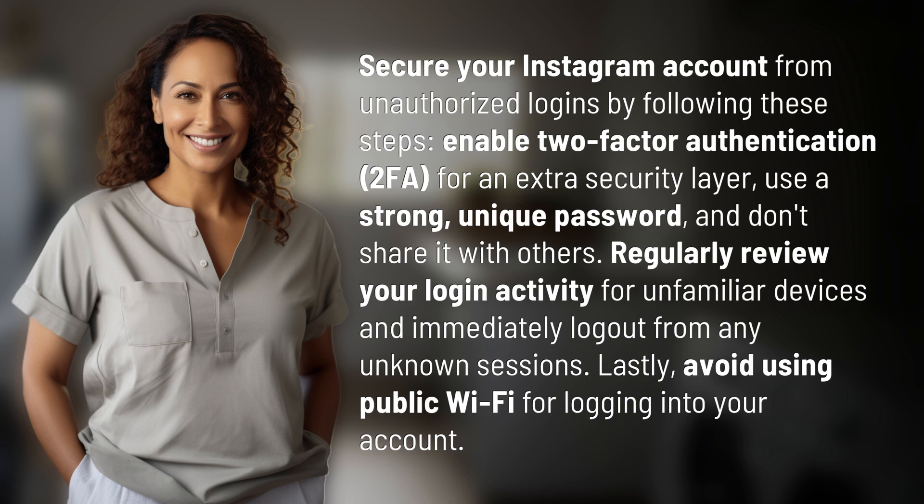Regularly review your login activity for unfamiliar devices and immediately log out from any unknown sessions. Lastly, avoid using public Wi-Fi for logging into your account.